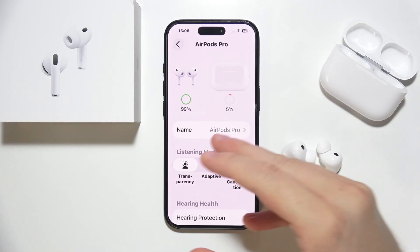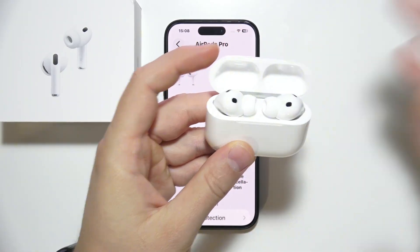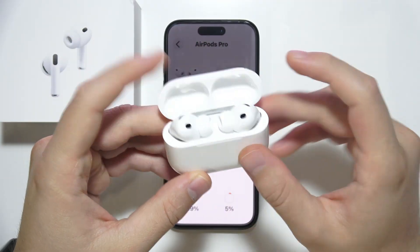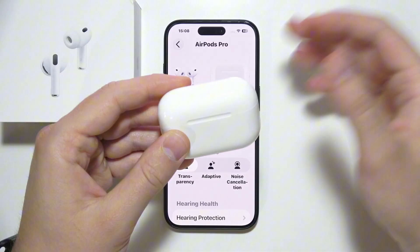Hey, let me show you how I can fix that issue when your AirPods Pro 3 keep disconnecting. I've got a few tips for you. The first one, probably the most common one: you have to put both AirPods inside the charging case and close the case. Make sure you have enough battery in your charging case to perform a reset.